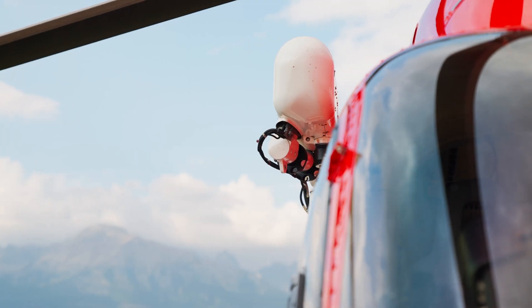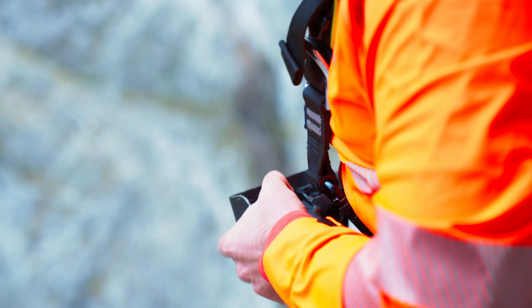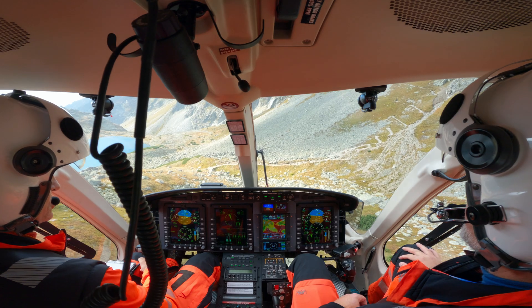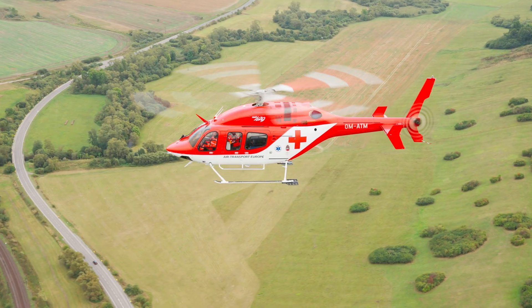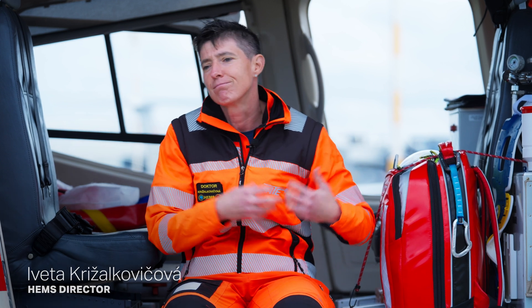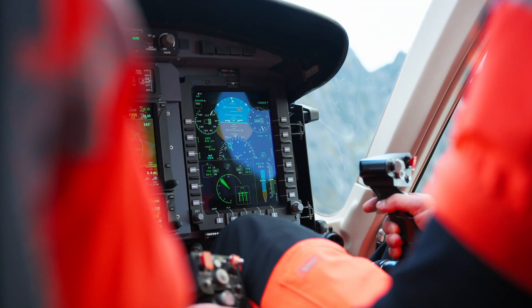When the Bell 429 is equipped with a winch, it's a very good advantage for HEMS — a very good operational platform for the patient. It's powerful, very well equipped for navigation, and very easy to use. You can get information on wind direction and wind strength. The cabin is more automated, so the flight is much safer for us.